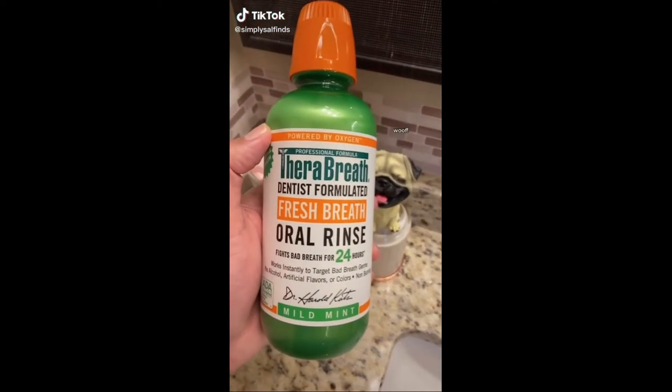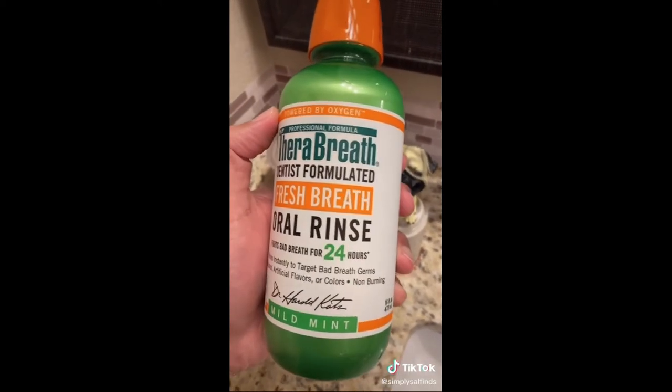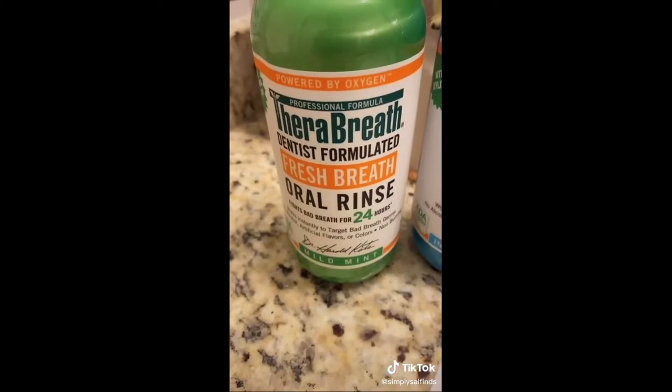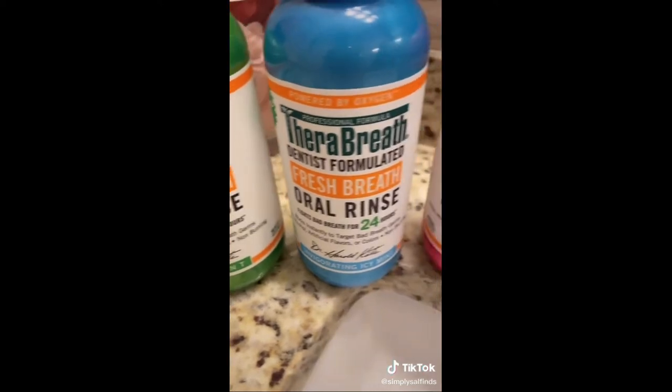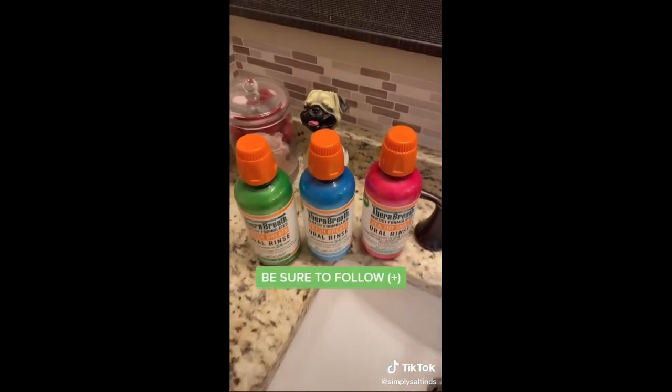Amazon must-haves, health edition. If you hate having bad morning breath, you've got to check out this mouthwash. It's unlike other mouthwashes because it's specially formulated to fight bad breath for up to 24 hours. I was super skeptical, but after trying it out for myself, it really does work. I really love using this because it doesn't burn or dry out my mouth. Follow me for more.